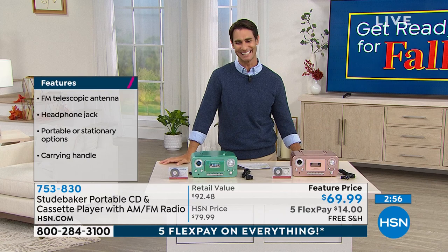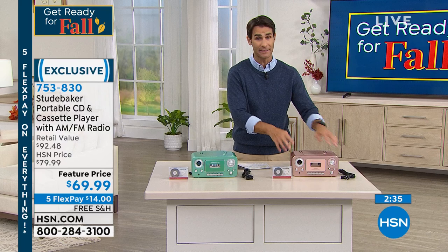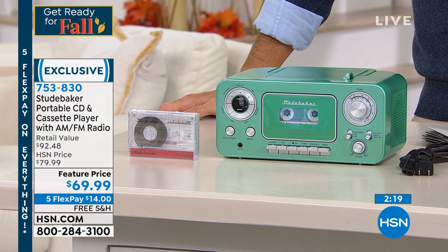Use those flexible payments — you don't need the HSN credit card. Only 20 in teal left, fewer than 700 in rose gold. I would jump into it now. Both colors are going to be gone — we had three other colors, now we're only down to these two. You don't have to belong to any club to use flexible payments — any major credit card, any major debit card. Put down $14, we'll cover the shipping and handling, and it'll be $14 a month for the next five months — no added fee, no added interest.